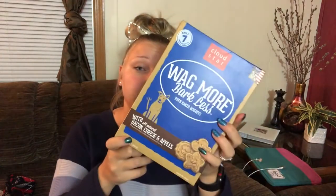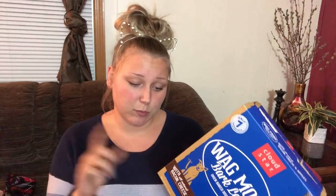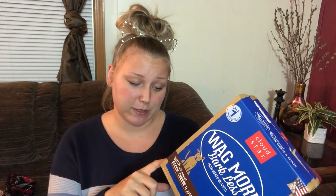Besides training treats, the dogs need actual reward treats for when they're good. I got the Wag More Bark Less brand by Cloud Star — only seven ingredients, all-natural bacon, cheese, and apple recipe, free of corn, soy, artificial flavors, and colors. These are the biscuits they get when they're good dogs — minimally processed, wholesome ingredients, gently mixed and baked to perfection. Also printed on 100% recycled material with 35% minimum post-consumer content.